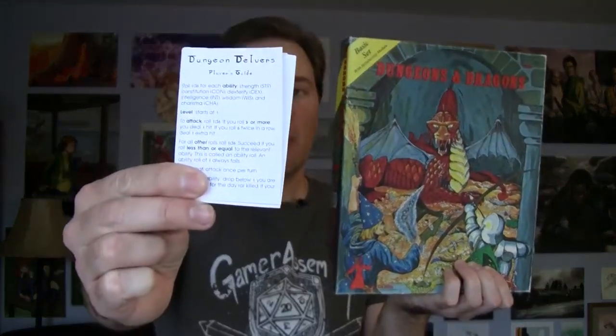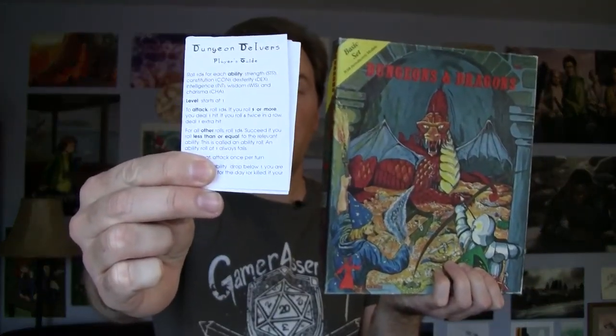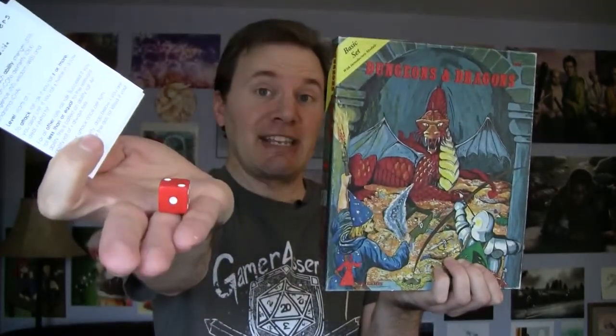Hi, I'm Brent Newhall, an indie tabletop game designer. I designed a retro clone of original D&D called Dungeon Delvers, which simplifies the game down to just ability scores plus a single D6 roll. In fact, the system is so straightforward, I put the entire thing on cards.